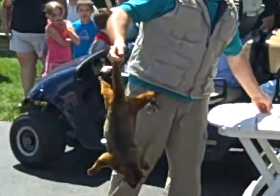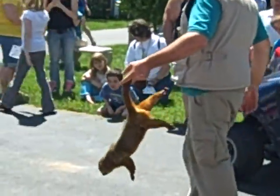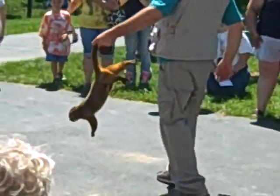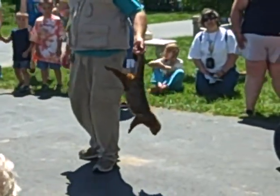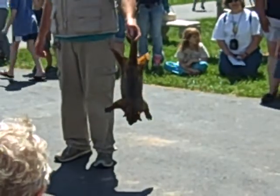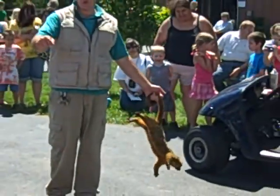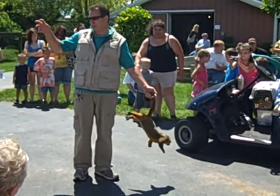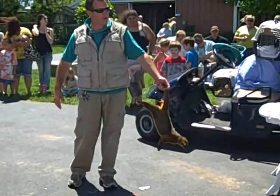This is a Kinkajou. It comes from South America. It has a built-in carrying handle — a prehensile tail. This is one that you can use just to lose your hand in your arm, so you can hang on to another branch and reach down and get a better piece of fruit on a lower branch.